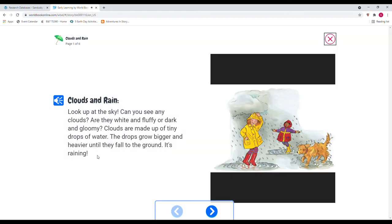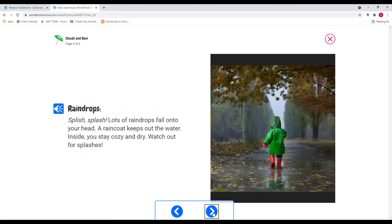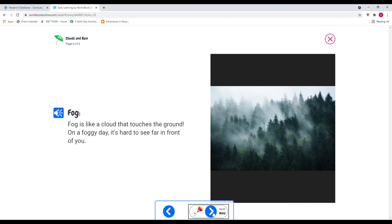Clouds and Rain — it reads the content to you: 'Look up at the sky. Can you see any clouds? Are they white and fluffy or dark and gloomy? Clouds are made up of tiny drops of water.' You can toggle through the pages and each one will be read aloud, then it moves to the next topic.